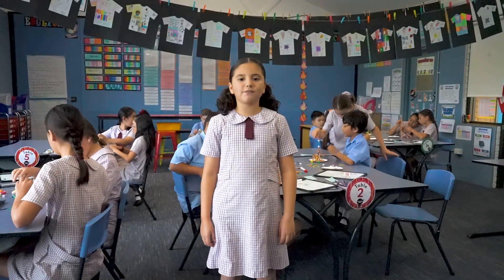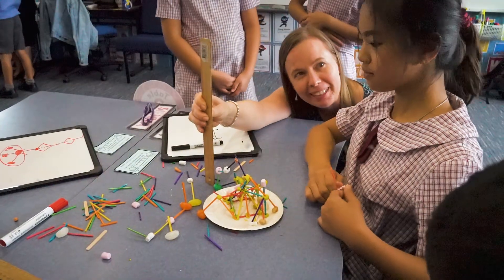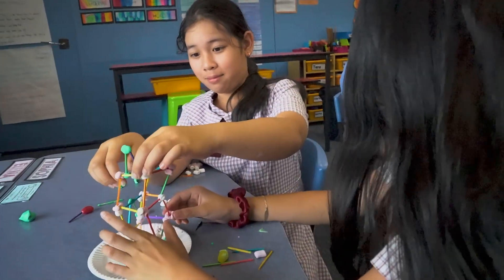In this classroom our Year Five students are completing a STEM action. They're conducting experiments to solve real world problems.